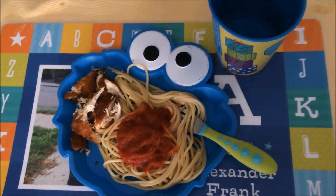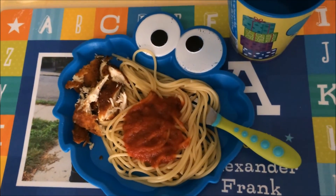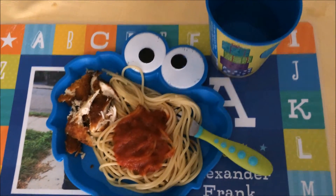And for dinner Alex is going to have some spaghetti with chicken cutlets, and water of course.